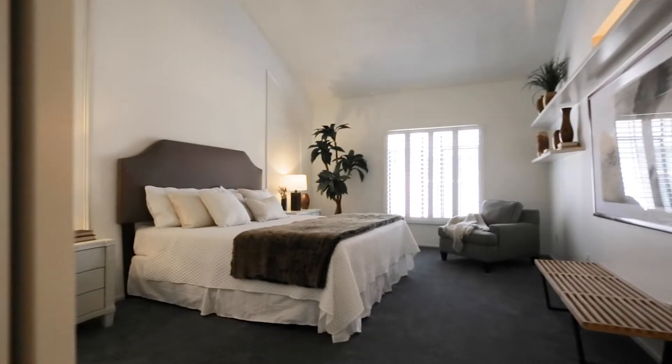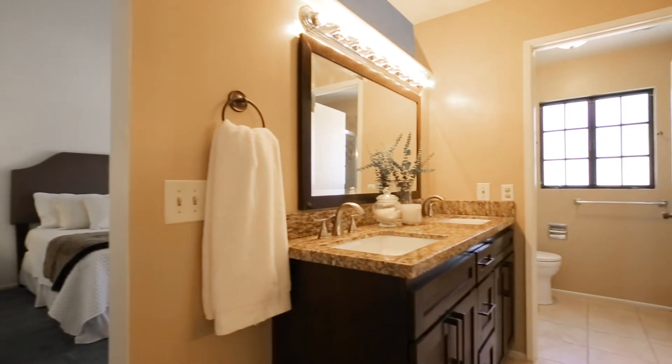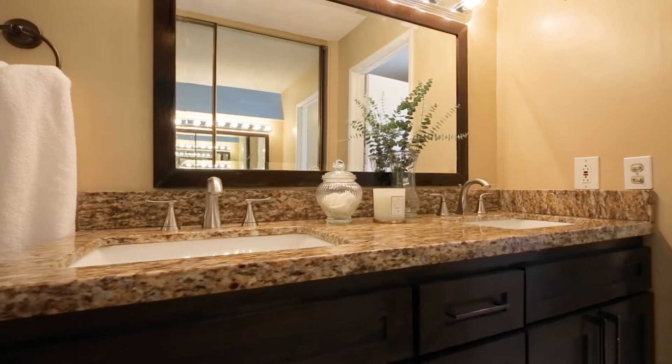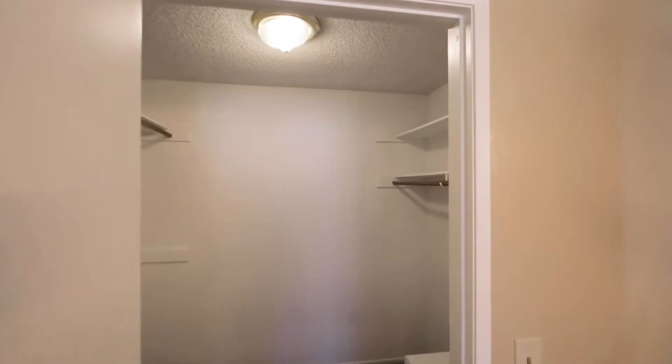Across the hall is the big dramatic master suite that features a high sloped ceiling, an attached updated compartmentalized full bathroom with dual-sink vanity, and loads of closet space behind tall mirrored doors and this giant walk-in.